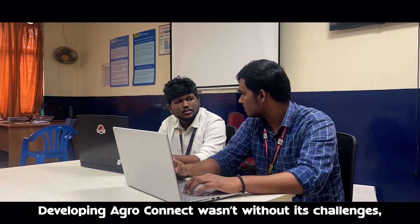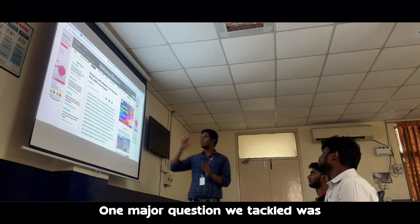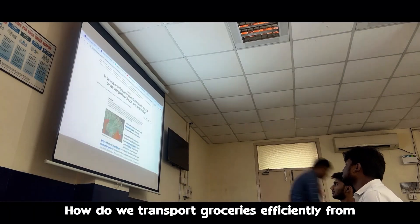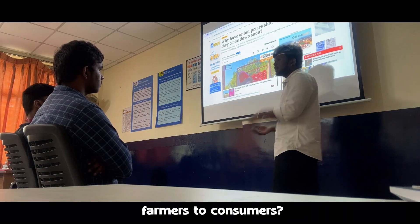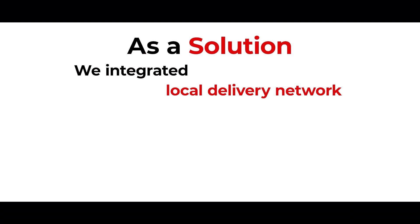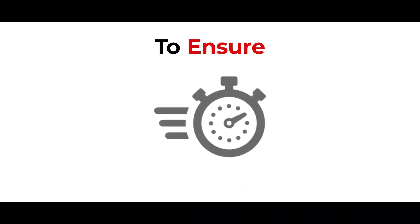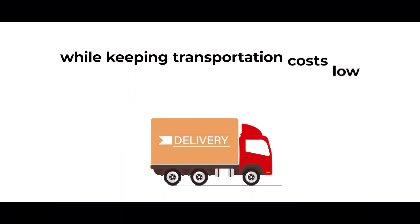Developing AgroConnect wasn't without its challenges. One of the major questions we tackled was how do we transport groceries efficiently from farmers to consumers? As a solution, we integrated local delivery networks with a logistics management system to ensure timely delivery of fresh products while keeping transportation costs low.